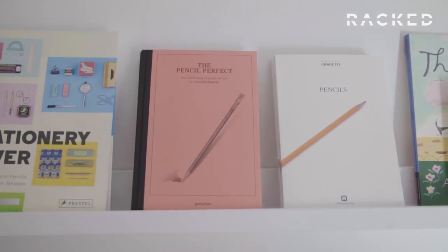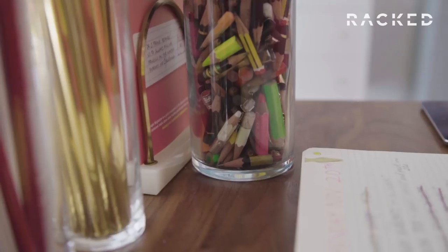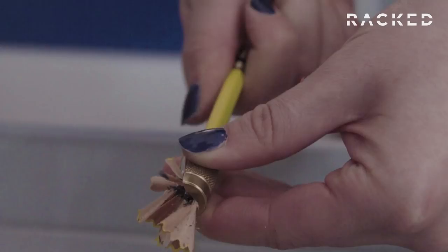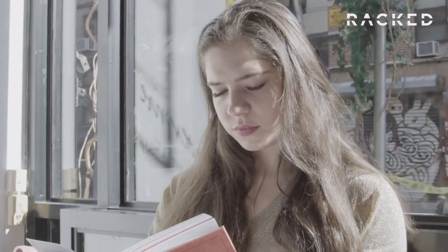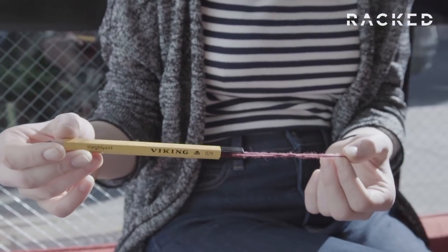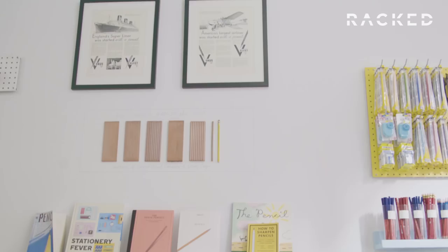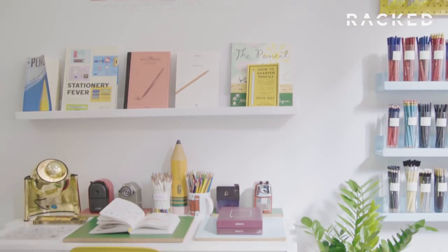Pencils are important for a lot of reasons — I could go on for like three hours about this. They're simple objects. They're only made of, at a very base level, three things: wood, graphite, and clay. That's about it. There's nothing that can be done to make it more perfect than it already is. It is a perfect object by design, and it's just a wonderful way to physically connect with the things you're writing, the stuff you're drawing.